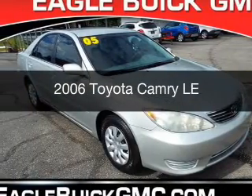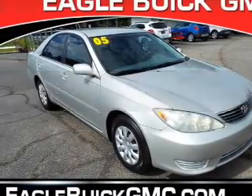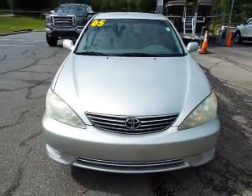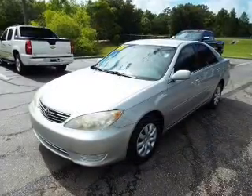This is a used 2006 Toyota Camry. It's powered by front-wheel drive, a 2.4-liter four-cylinder engine, and a five-speed automatic transmission.